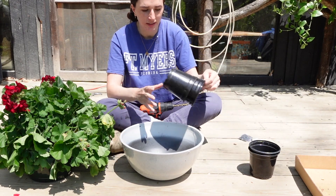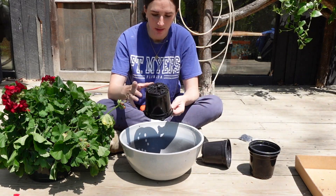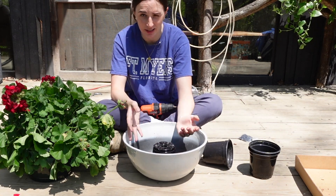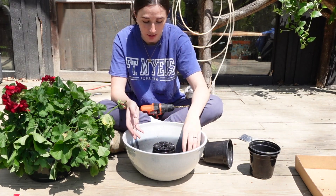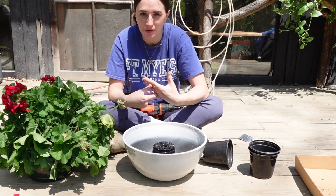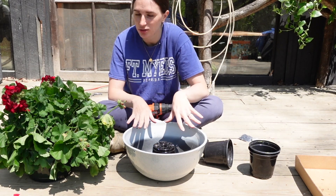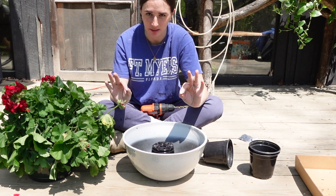I'm going to cut down this inner planter so it's a little shorter and put it in the bottom to take up more space so we don't use as much dirt. Then I'm going to put little rocks and pebbles around the outside to hold the water, put the plant in with dirt around it — and it's going to be spectacular.